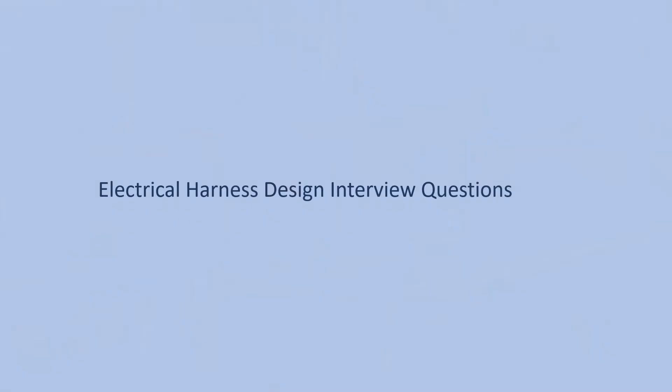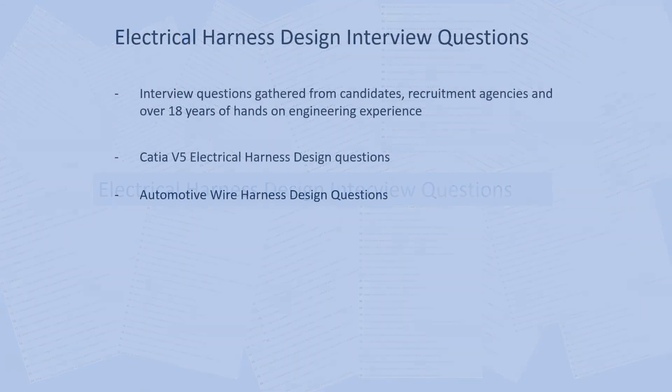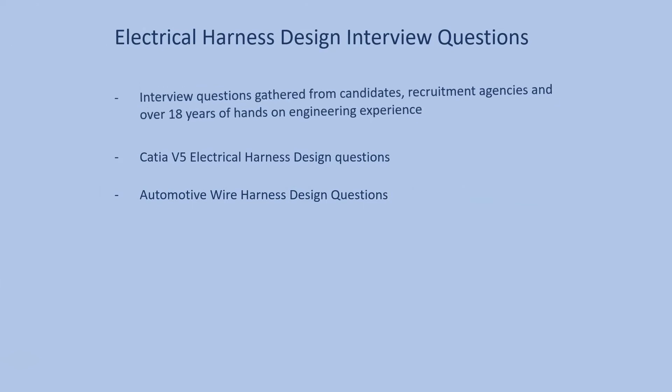In this quiz test, we cover electrical harness design interview questions. Many of those questions were sent to me by candidates that received them at interviews around the world, and some of them are from my own hands-on experience as a design engineer, and I also received questions from recruitment agencies that I have been working with in the past.